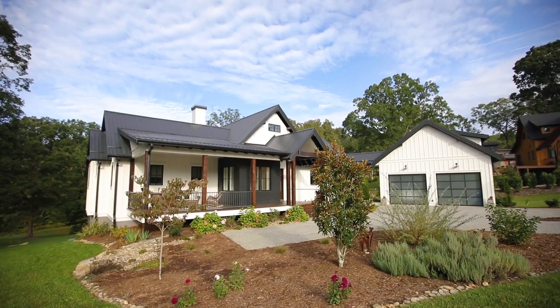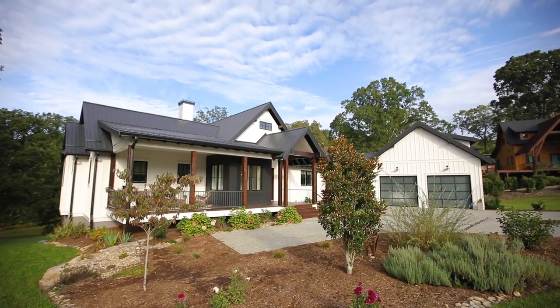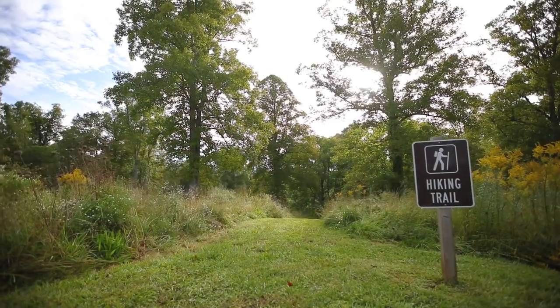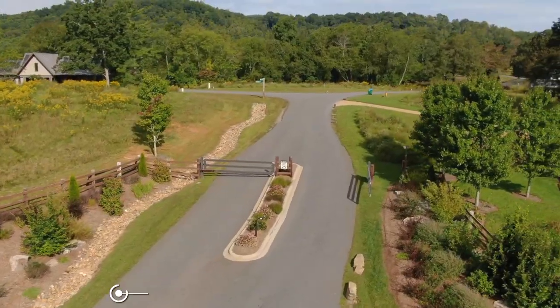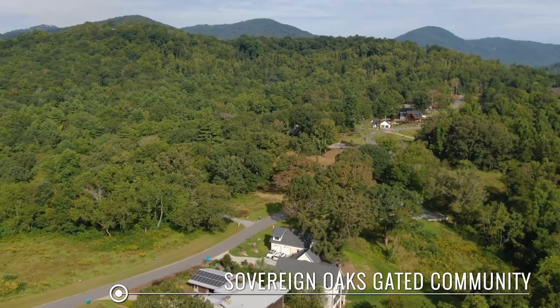Hi, I'm Misty Maciello on location from Asheville, North Carolina, and today I'm going to give you a tour of this sensational home, 54 Wandering Oaks — one of the most stunning private residences in the highly sought-after new gated community, Sovereign Oaks.